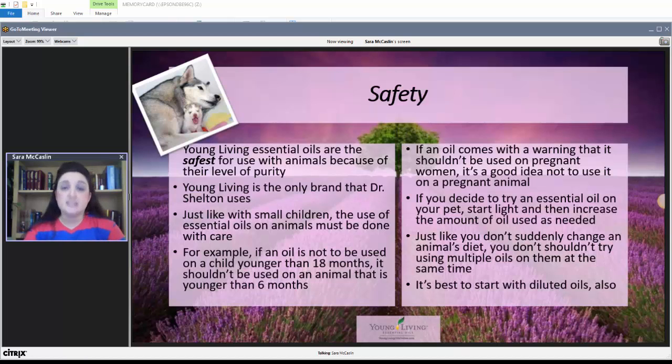Young Living essential oils are the safest for use with animals because of their level of purity. No other essential oil on the market has the level of purity that they do. Dr. Shelton will only use Young Living on animals because she knows it's the safest. Just like with little kids, the use of essential oils in animals has to be done with care. If an oil shouldn't be used on a child younger than 18 months, a rule of thumb is it shouldn't be used on an animal younger than six months.